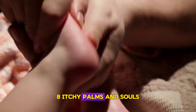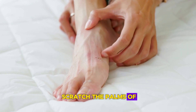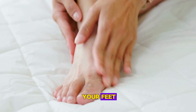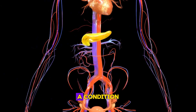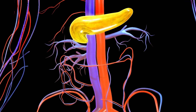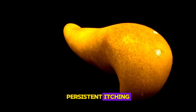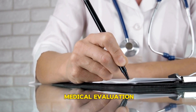Sign 8: Itchy Palms and Soles. An incessant urge to scratch the palms of your hands or the soles of your feet can be a manifestation of cholestasis, a condition where bile flow from the liver is reduced or blocked. Accumulated bile salts beneath the skin can cause persistent itching, a sign that warrants medical evaluation.